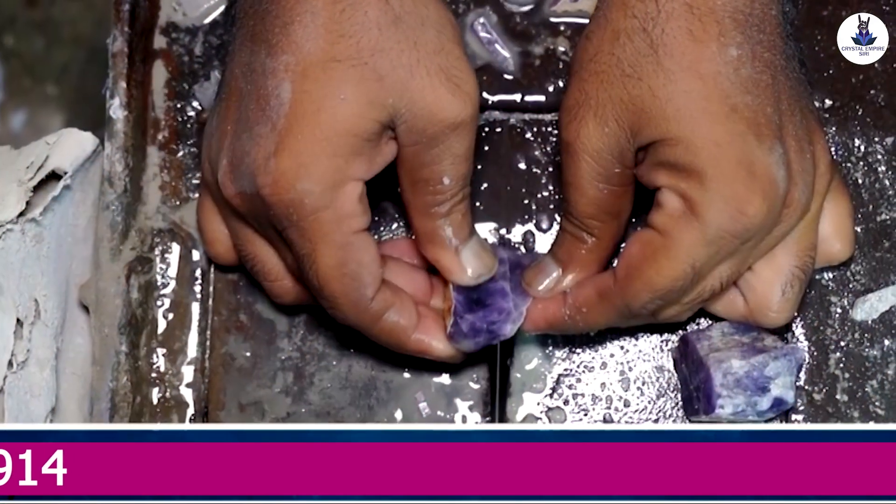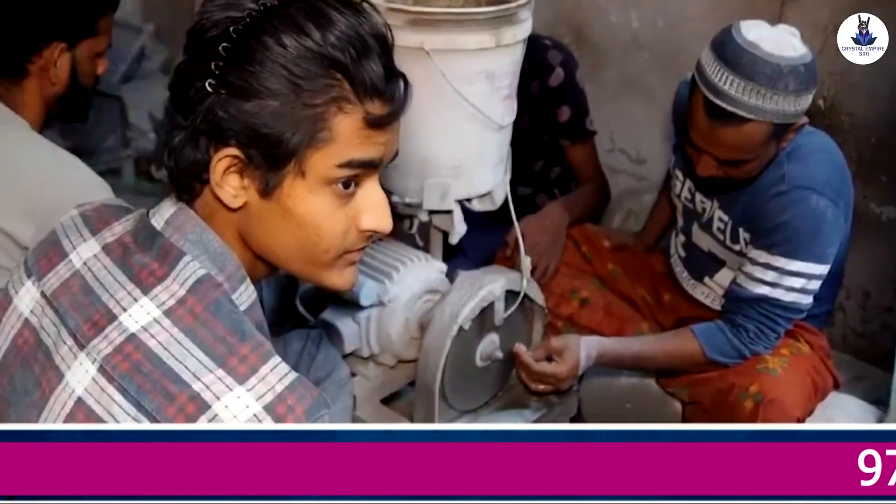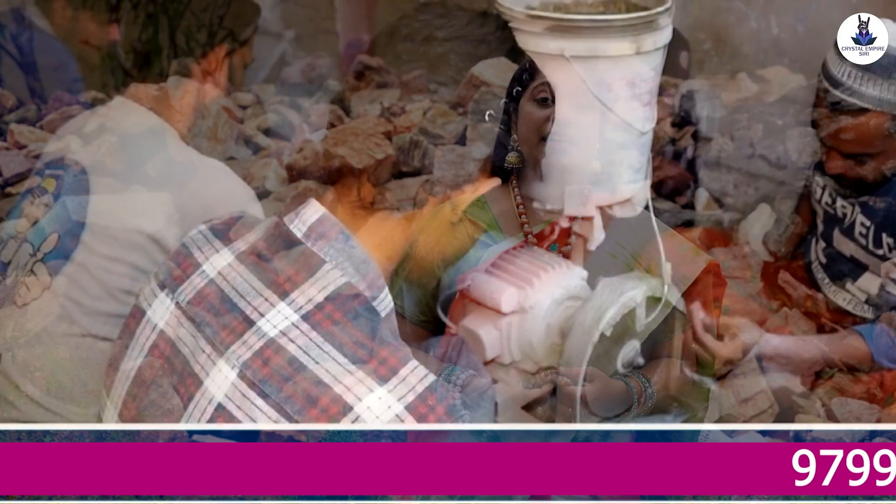We are going to cut and polish these crystals. We are going to use NS-dice programming and cleaning process.